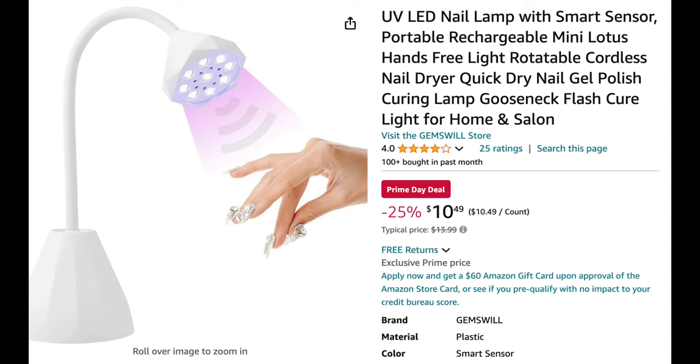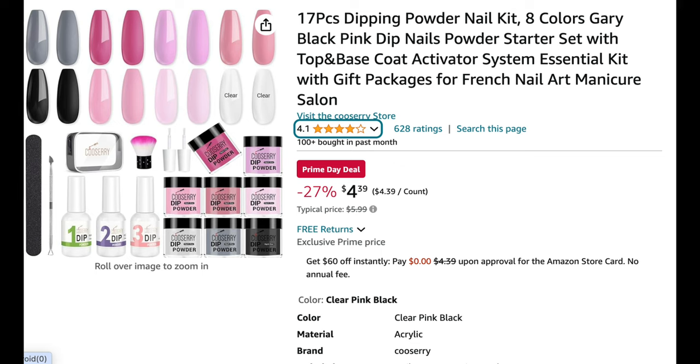Next up is one of my all-time favorite cordless lamps — it's a smart sensor lamp, so when you put your hand underneath it, it auto-senses and turns on. This lamp is phenomenal for gel-x nails, nail art, and just overall curing. At $10.49, it's a great steal — I paid between $12 and $15 for mine. If you don't snag anything else, definitely snag this one.